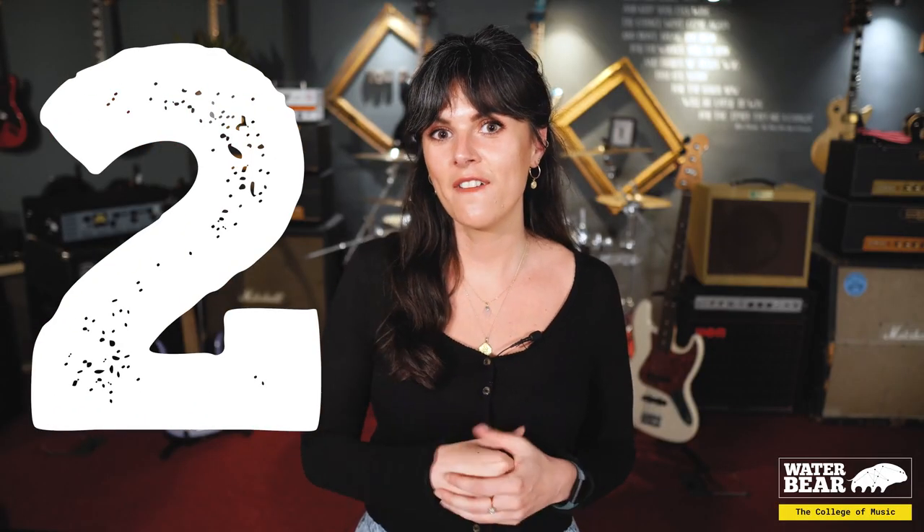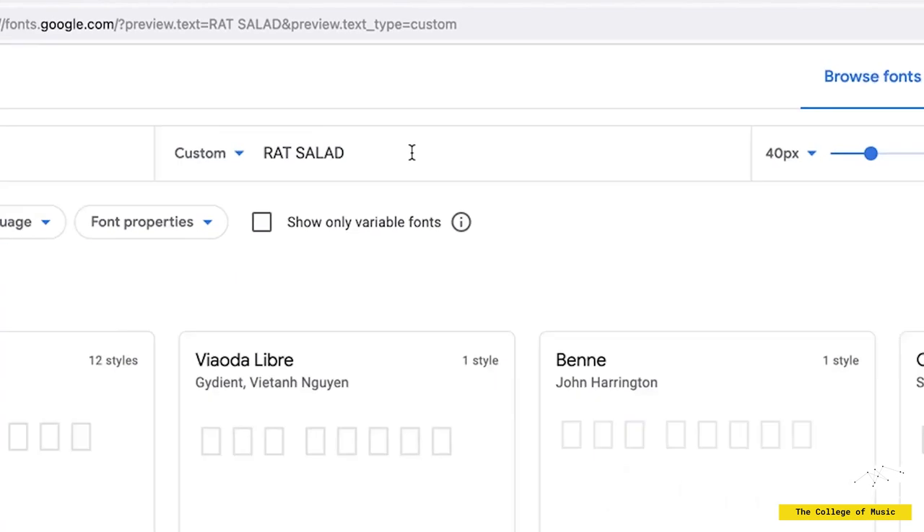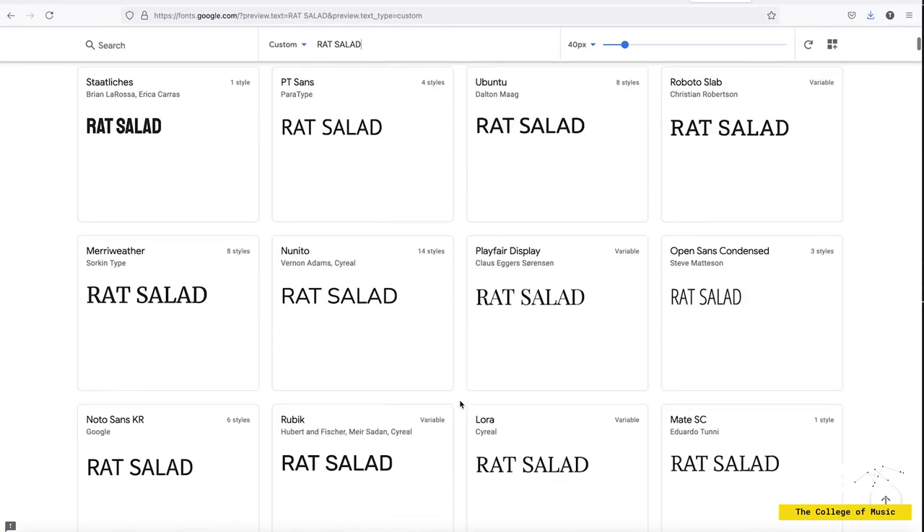Tip number two: fonts. Similar to imagery, with fonts you want to be gathering inspiration and looking at different sources to see which one speaks to you. You could look at other bands, advertising campaigns, or film posters. Google Fonts can be really good for this — you can just type in your band name or artist name, have a flick through the fonts, and see which one stands out and comes to life.